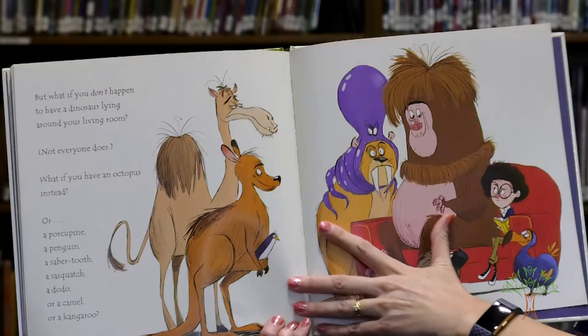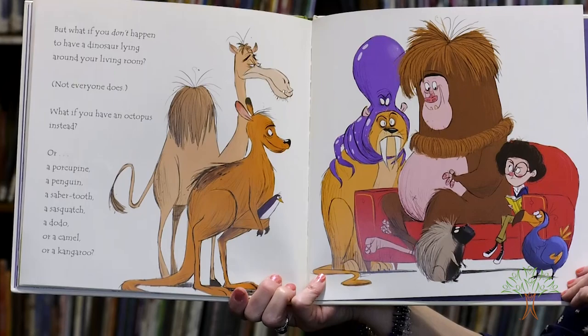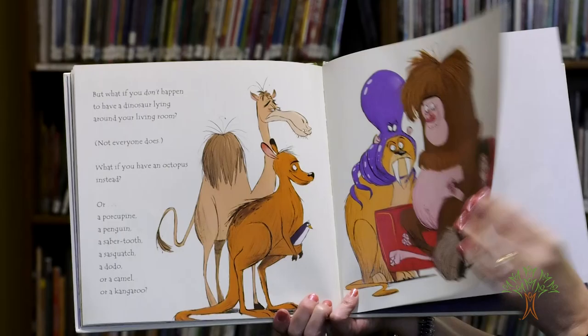But what if you don't happen to have a dinosaur lying around your living room? Not everyone does. What if you have an octopus instead? Or a porcupine, a penguin, a saber-tooth, a Sasquatch, a dodo, or a camel, or a kangaroo? What can you do with a kangaroo?